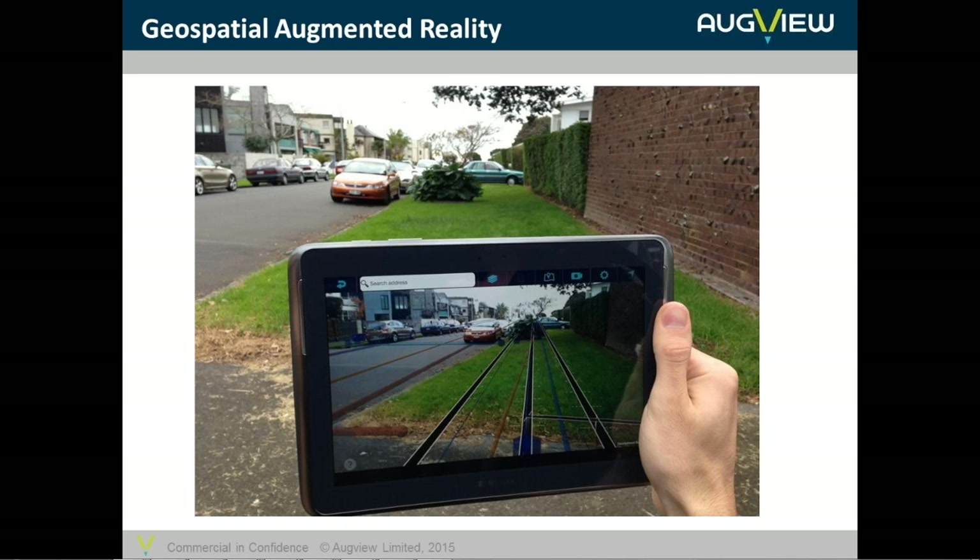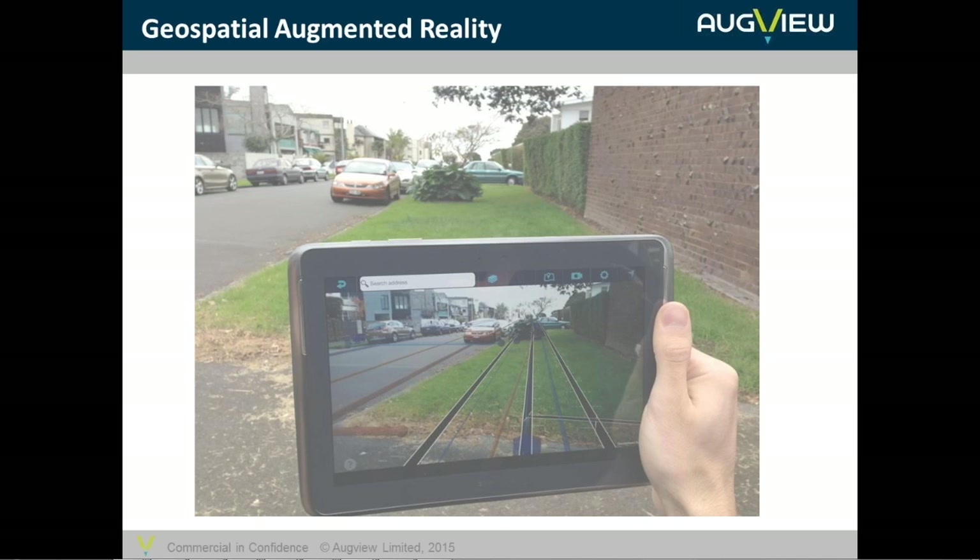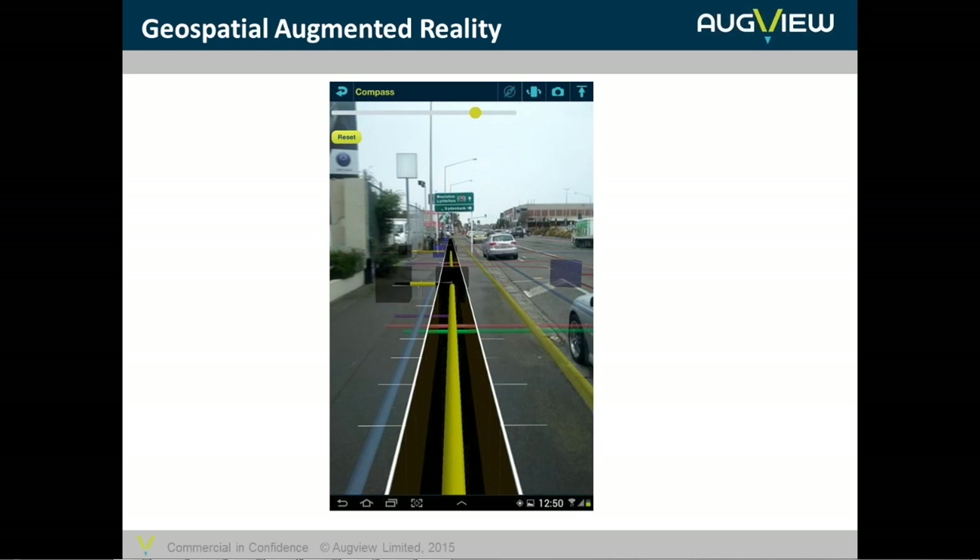With geospatial AR we actually recognise where we are using the GPS or GNSS sensor and the other sensors in the device. Using that we can overlay the virtual model — so in this example I see data coming from multiple different data sources overlaid over the video stream: a communications or power network plus water supply, drainage and stormwater. Sometimes we represent trench structures, other times just pipes, cables, ducts and conduits. When you're holding a handset and moving, you really do get a sense of the trench sitting down into the surface of the footpath.